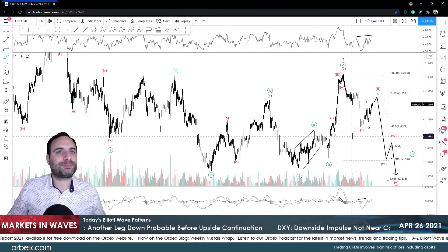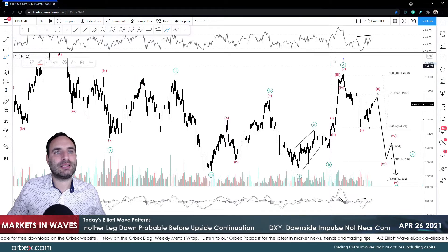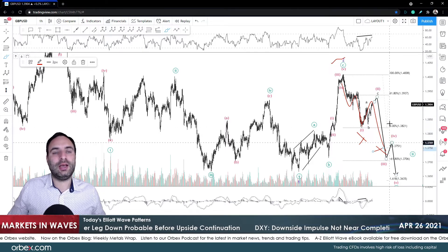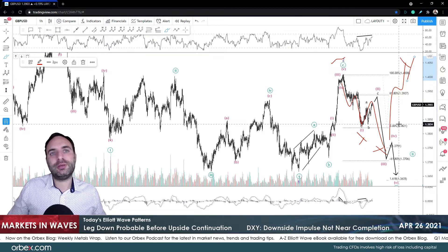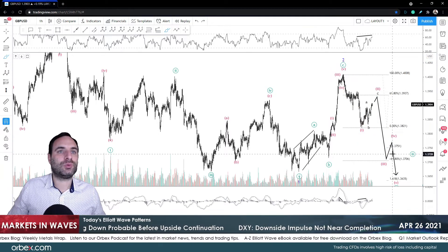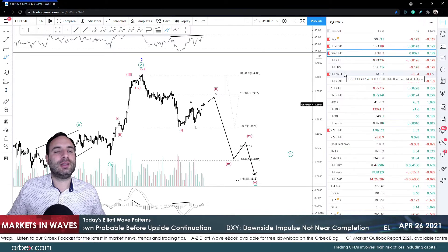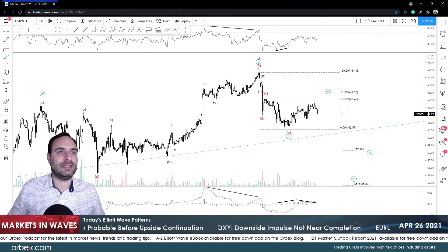We'll be careful as to whether we're going to get a continuation on the upside because it could be a case that this is a W, and then some sort of X, and then we could get the Y over here. For that of course we will have to wait and see how markets develop — for now we just have an alternative scenario in mind.